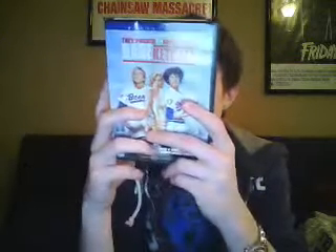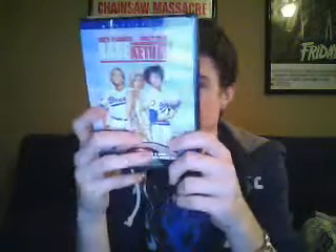Next one is BASEketball, picked up for about $5 to $7. It's Trey Parker and Matt Stone, the guys that do South Park, though they didn't direct this movie — David Zucker did. He also directed the Naked Gun and My Boss's Daughter. But this is a great movie, really hilarious. Haven't seen it in a while and I'm probably going to watch this one tonight. Definitely worth the pick up — you can usually get it pretty cheap. If you haven't seen this one, pick it up. Highly recommend it.